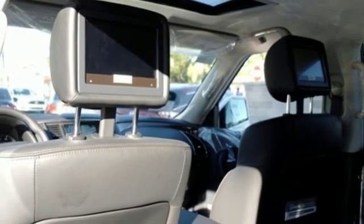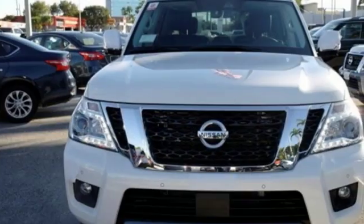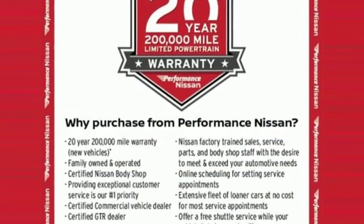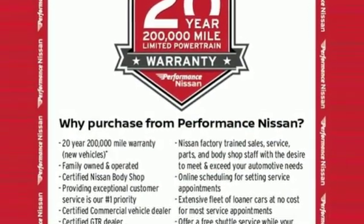Nissan excites the senses so you can enjoy the journey. They say a journey begins with one step. In this case, it begins with a test drive. Start your next adventure today.